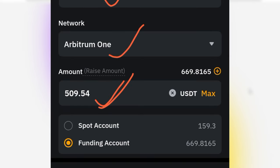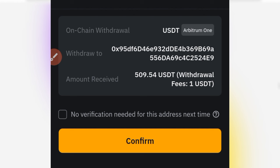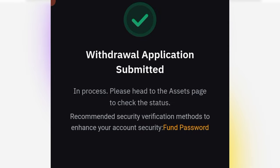The final withdrawal amount is about 509.54. Click the withdraw option, then confirm that the address matches what you copied — especially the last and first parts. Once confirmed, click confirm, enter your authenticator code, and you're good to go. The withdrawal has been completed successfully.